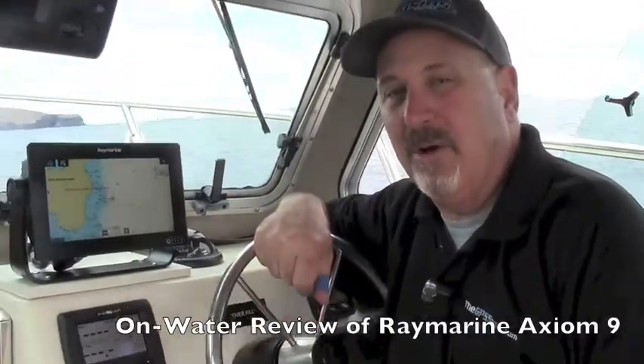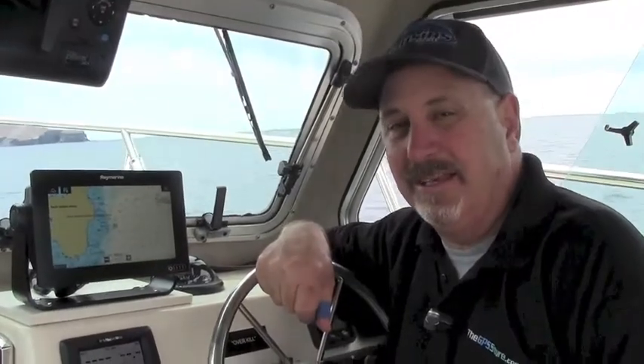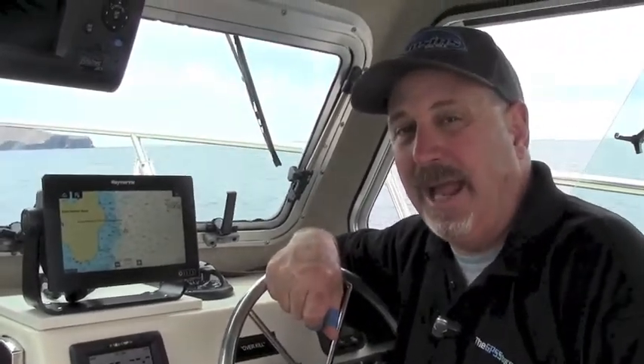Hi, Captain Ron here with the GPS Store. We're out here at Santa Barbara Island today checking out the new Raymarine Axiom.